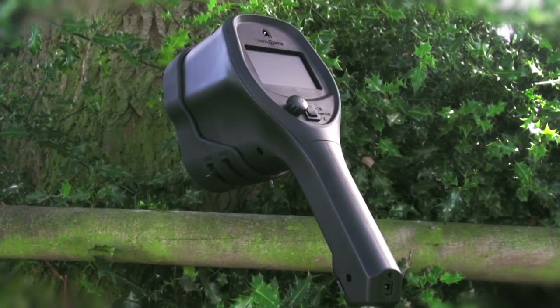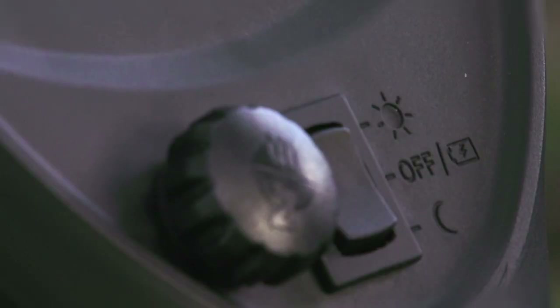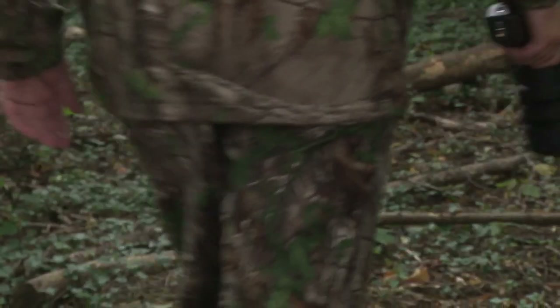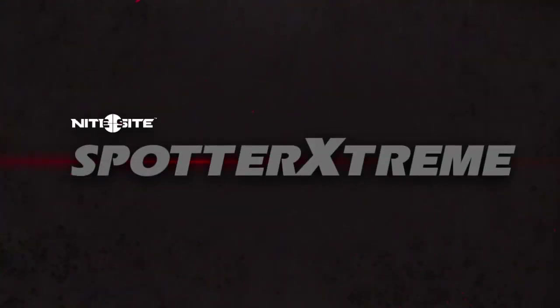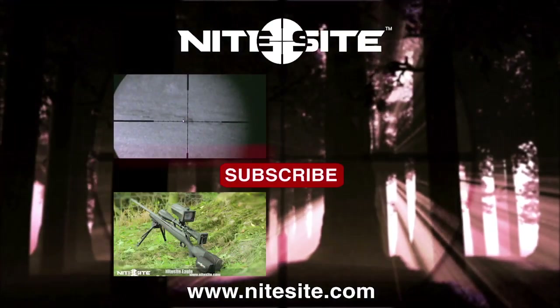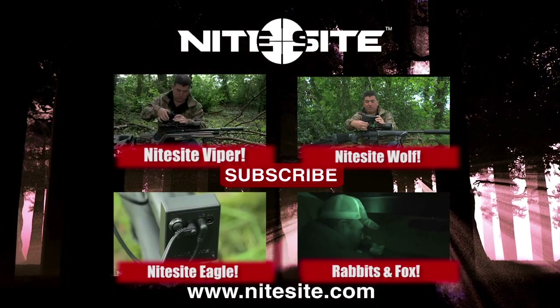There's so much you can do with the Night Sight Spotter Xtreme. No need for lamps, lights or spooking your quarry. If you're going to hunt at night, there's got to be a Night Sight. To find out more about the Night Sight Spotter Xtreme or any of the new Night Sight range, visit NightSight.com and click one of the links available now to see the Night Sight products in action.